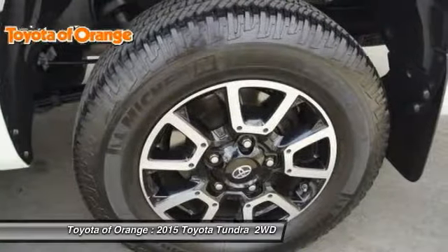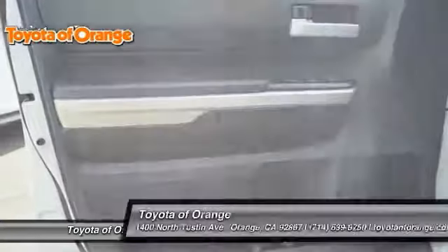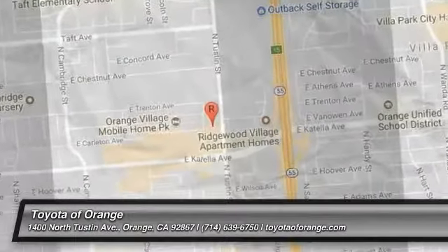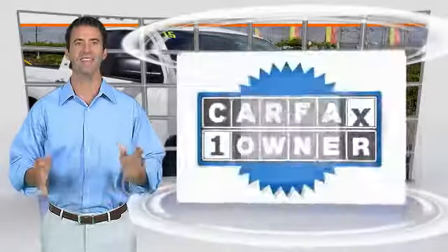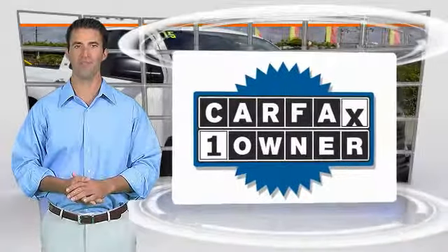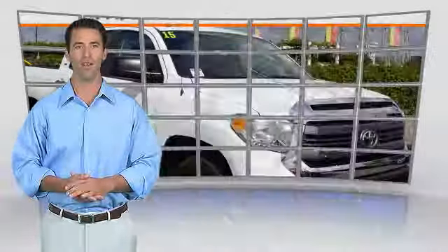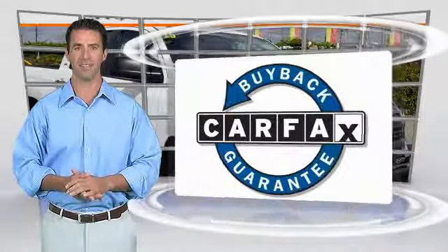This vehicle offers reliability and good looks at a great price. So come in and take a test drive today. This is a one owner vehicle with the Carfax vehicle history report. Be sure to find a complimentary copy of this report online or contact the dealership. This vehicle qualifies for the Carfax buyback guarantee.